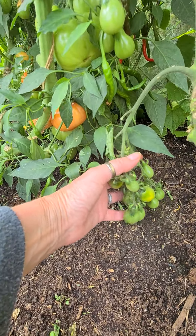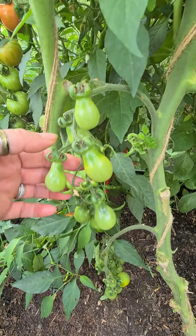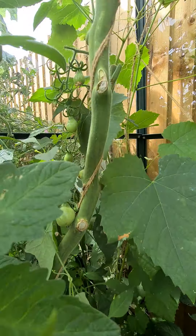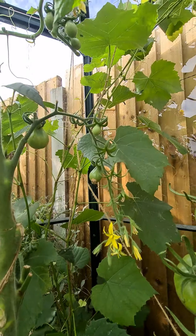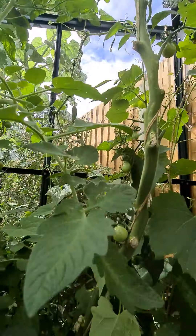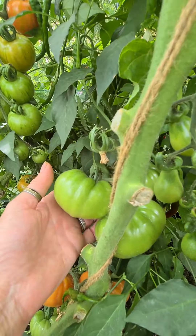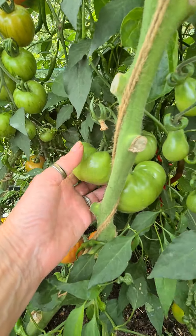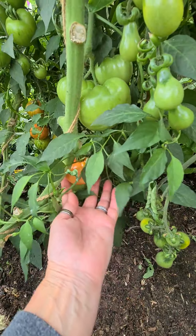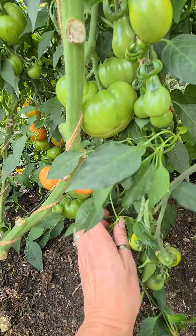I grew these from seed as well - these are the yellow peppers. There's quite a few of those all up there too, with more flowers going all the way up. And this one here is the Marmand - another one I grew from seed, and absolutely gorgeous, so juicy.